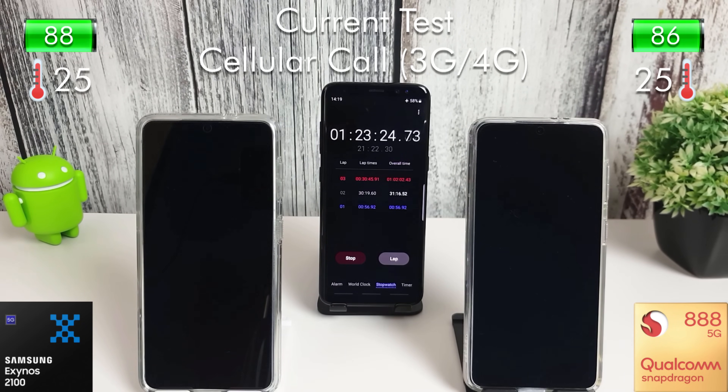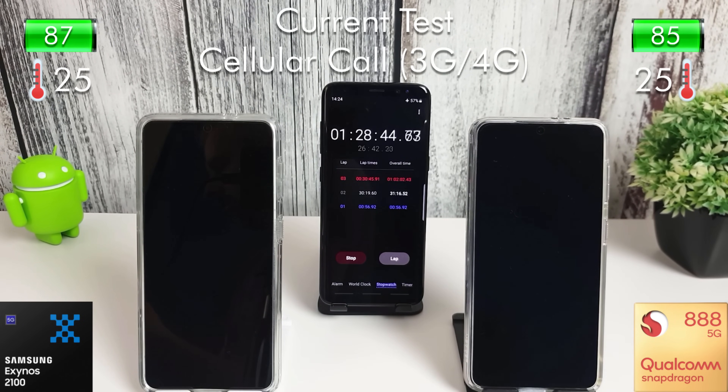There are two different SIM cards — one is on the Three network and the other is on the Vodafone network in the UK — but they are both connected to a 4G network. After the phone call we lost 3% on the Exynos and 2% on the Snapdragon.